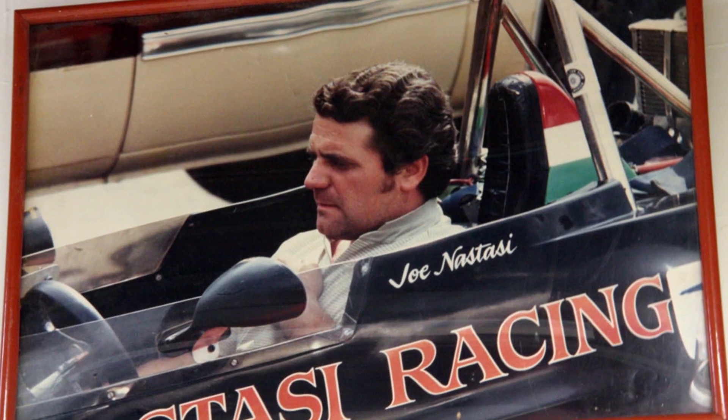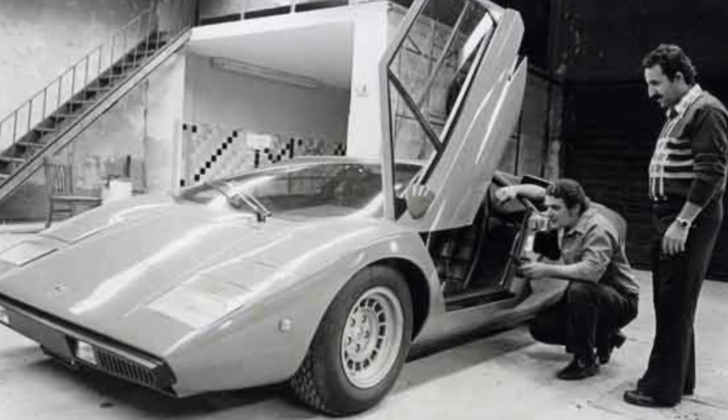Collectors today are constantly asking for the European version of the downdraft. If the U.S. got around 200-220 fuel-injected cars, the rest of the world accounts for approximately 370-380 cars — making the downdraft a pretty rare car overall. Even more rare are a rumored 15 to 20 downdraft carbureted U.S. cars, imported by Lamborghini North America. Joe Nastassi is extremely responsible for bringing Lamborghini to the U.S. in a big way, seeing Lamborghini through until the Anniversary and Diablo years.